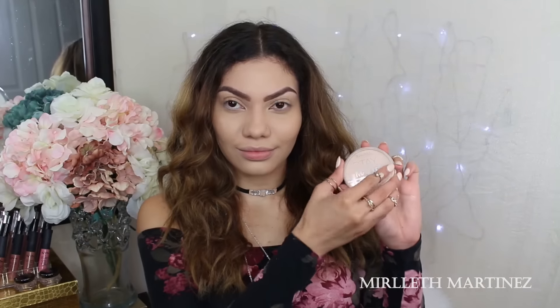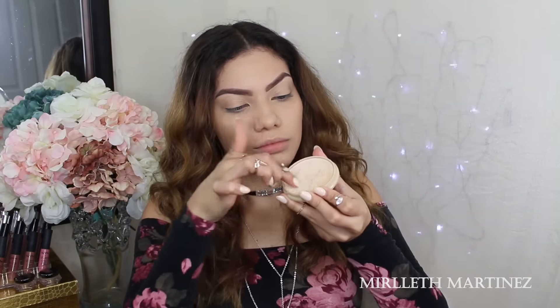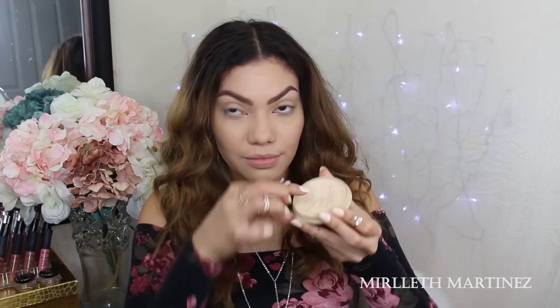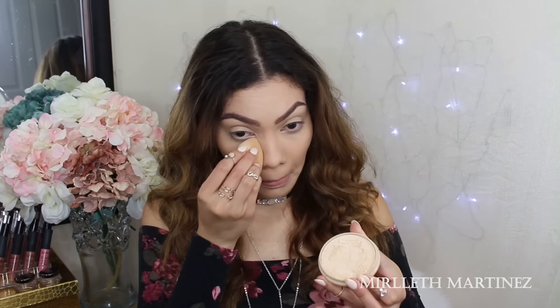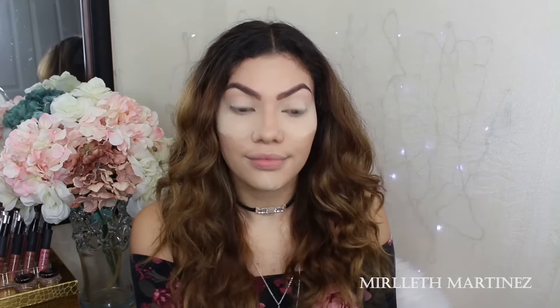I'm going to do some baking with a pressed powder. All you do is just scrape it out and bake with it. This powder is the Rimmel London Pressed Powder in shade 001. I'm going to apply that on the exact same areas where I applied my concealer — this will set the concealer in place, allowing it to last all day and prevent creasing.